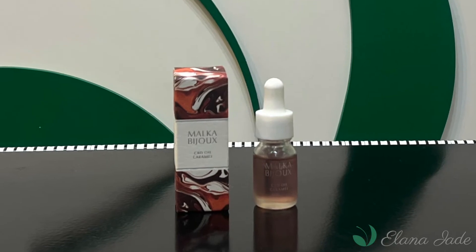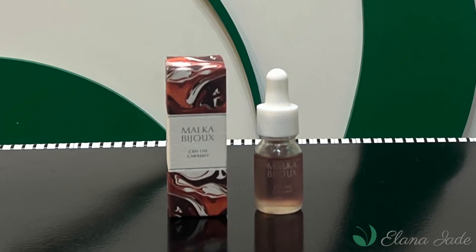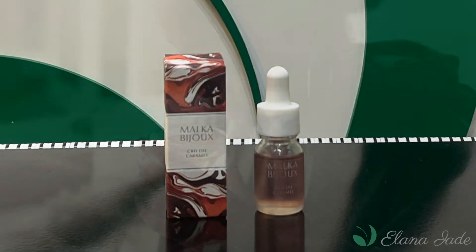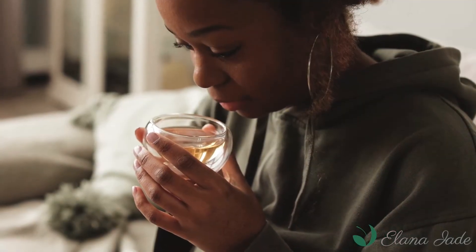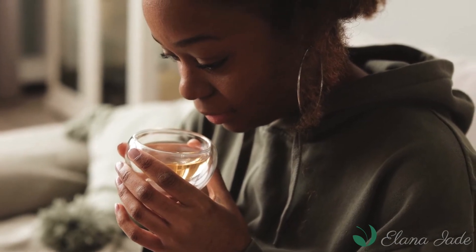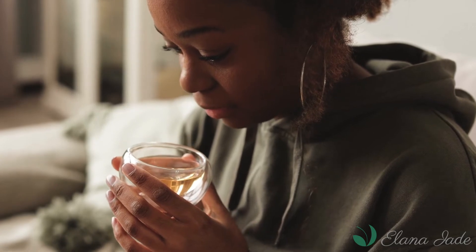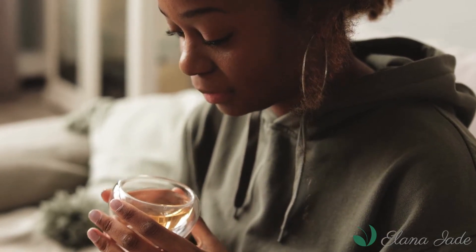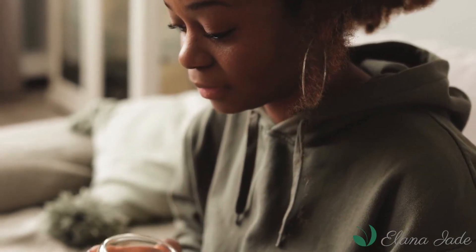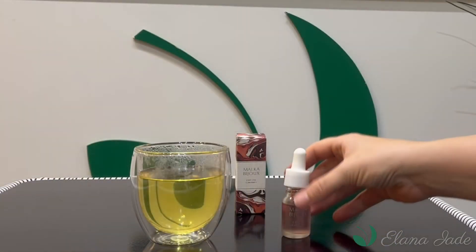A high quality CBD isolate that is safely and carefully extracted from specially cultivated hemp will help you achieve relaxation as well as various positive health benefits. It is 100% vegan and packaged in an elegant glass dropper bottle. It contains vitamin A, which is important for beautiful skin, conditions the body and gives gloss to the skin and hair.